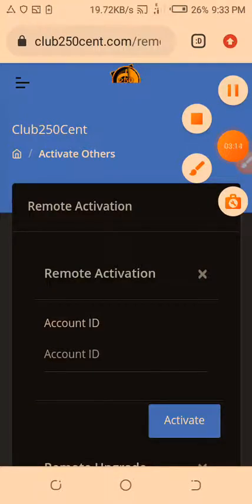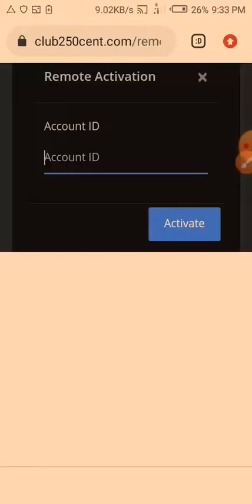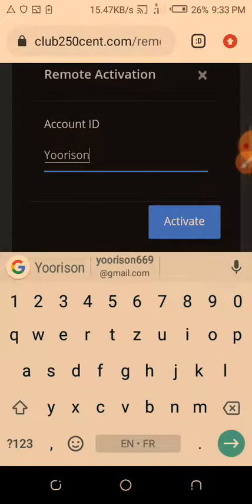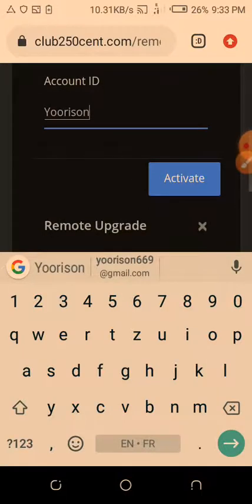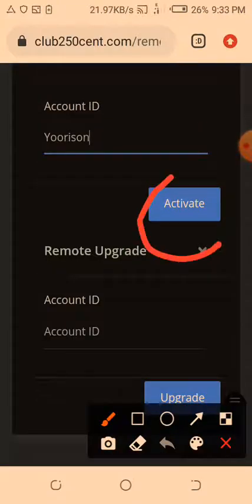Just come here and write the user ID — the person's username. This person might not be my direct referral, not even on my team, but just a member of Club 250 Cents registered on the database. Once you have their username, just write their name and click activate. If the person is a free member who hasn't activated yet and you have balance on your account, you can click activate and their account will be activated automatically.